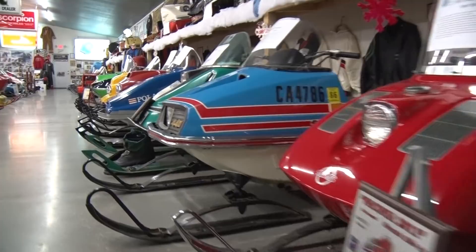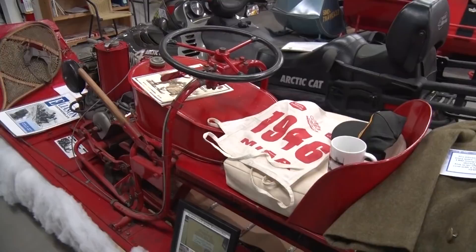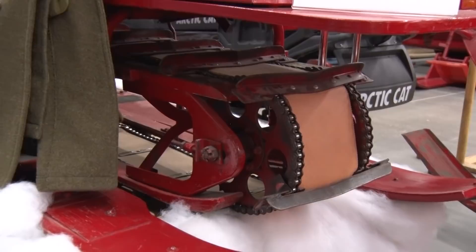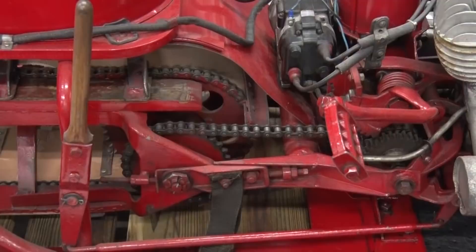They have a lot to show off — snowmobiles most of us have never heard of, some dating back to the very beginning. Here we have a 1946 Eliason, made in St. Louis, with an Indian motorcycle engine. He's credited with the first manufactured snowmobile. He actually built his first one in 1924 — he was a trapper who built one in his garage. His buddy wanted one the next year, and in the late 30s the military wanted to buy 200. He contracted with a four-wheel drive company to produce them, so he's credited with the first manufactured snow sled.